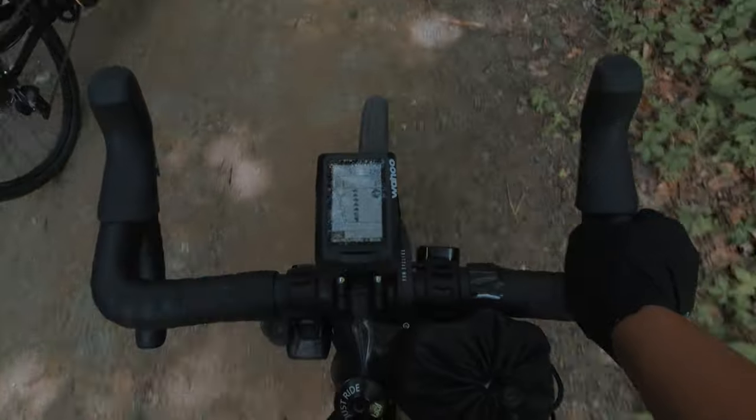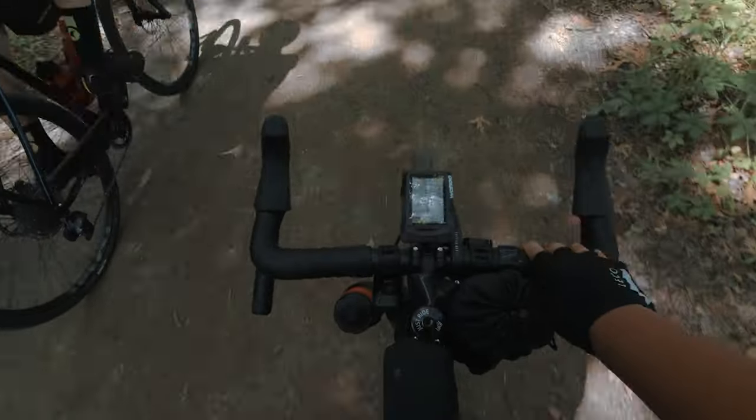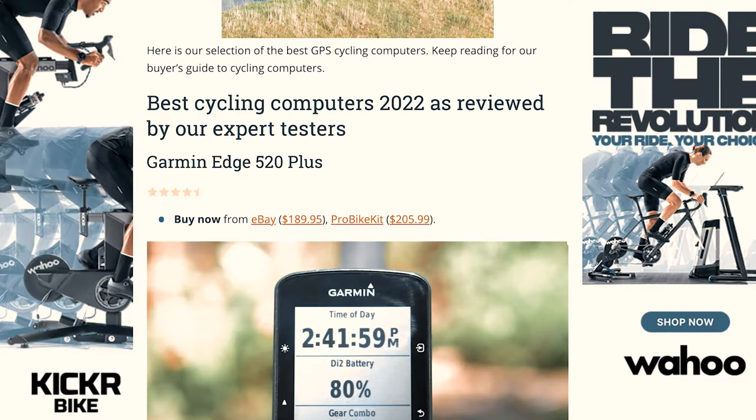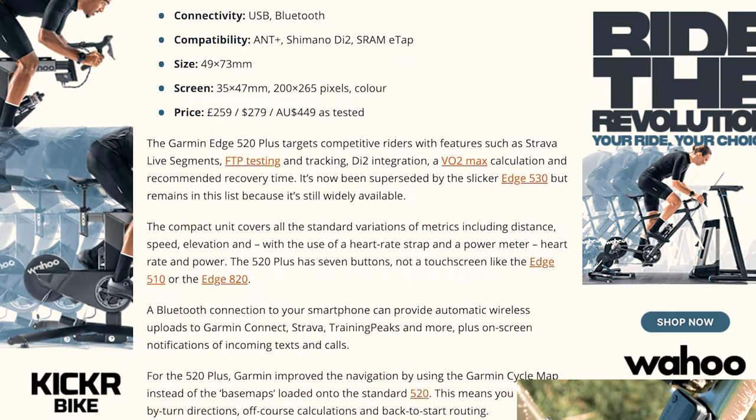Last but not least, in the $200 to $500 range, are GPS devices. I have the Wahoo Elemnt — the original — and I've had it for three years and it works just fine. I can connect my power meter to see my power output, display routes I've created, and see the elevation profile so I know if a climb is approaching. It does Strava live segments, workouts, and if you have electronic shifting it also shows your gear selection. Depending on the brand you choose, GPS devices range from $200 to $500.